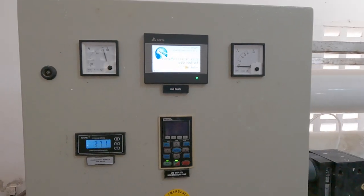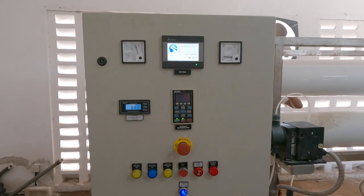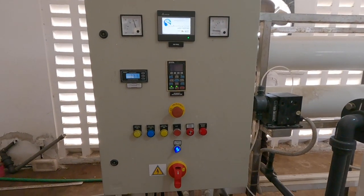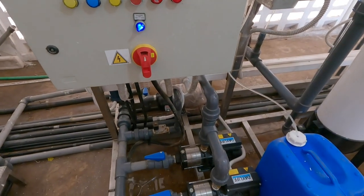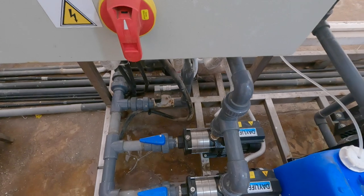The desalination plant — we currently have two. One producing 5,000 liters of water and another producing 2,000 liters of water. We're now getting about 7,000 liters of water per hour, and in a day we're getting about 60,000 liters.